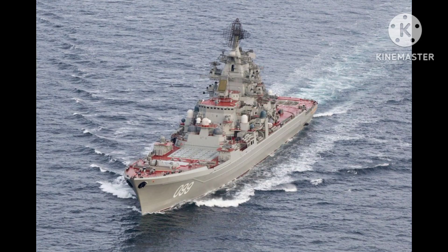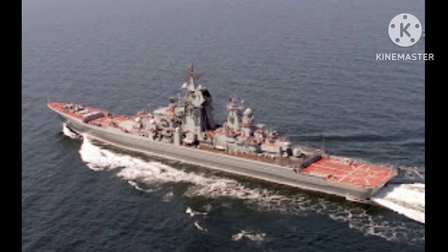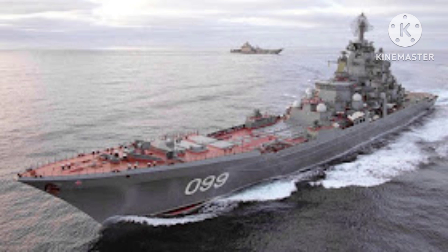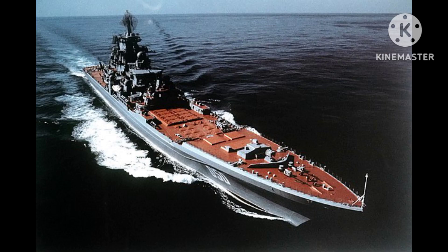Propulsion: The battlecruisers were powered by nuclear propulsion, which allowed for long endurance and high speeds. They were equipped with two KN-3 nuclear reactors, which drove four steam turbines producing a combined power output of 140,000 shaft horsepower. This enabled the ships to achieve speeds of up to 32 knots (37 miles per hour).